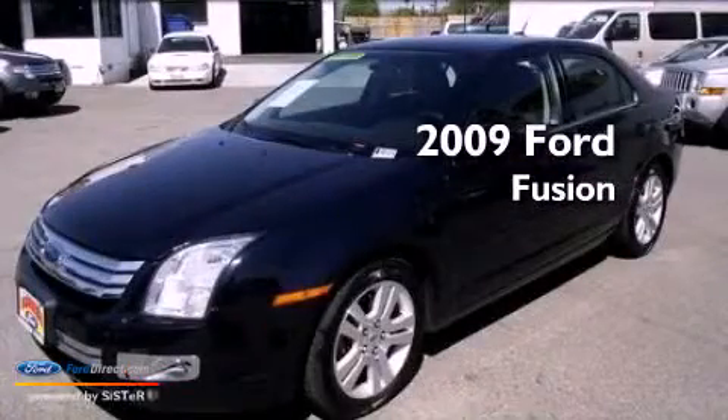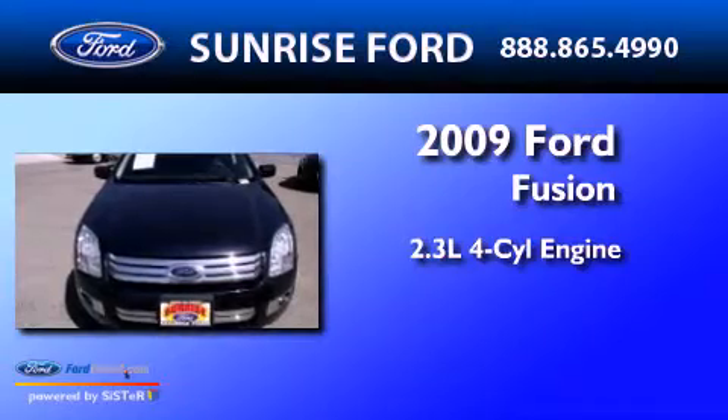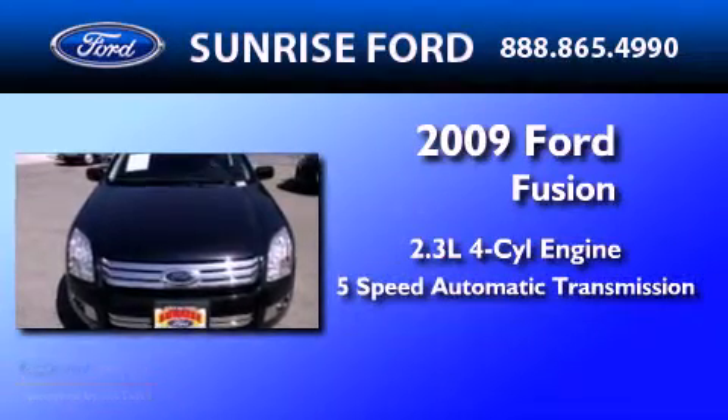This is a 2009 Ford Fusion. It has a 2.3-liter 4-cylinder engine and a 5-speed automatic transmission.